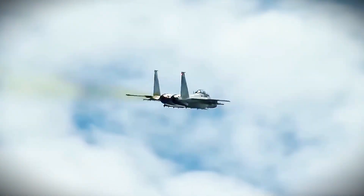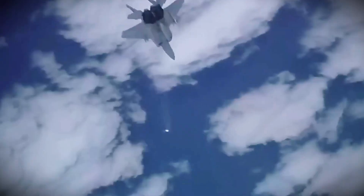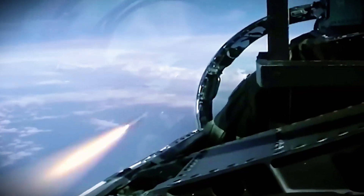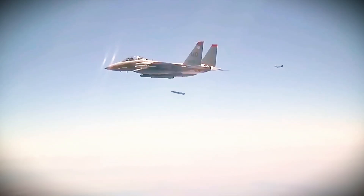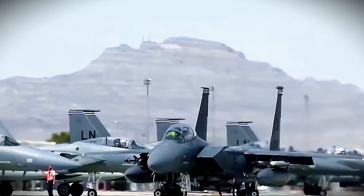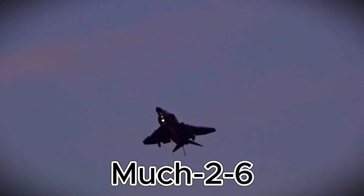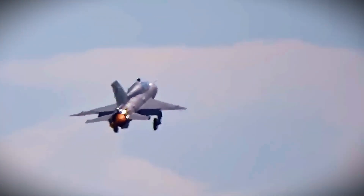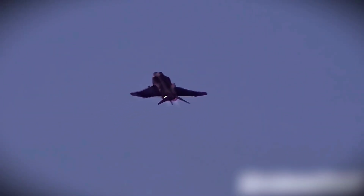One major influence behind this shift was Air Force pilot and strategist John Boyd. He introduced the Energy Maneuverability theory, which argued that agility and power were more important than raw speed. His ideas inspired the Fighter Mafia, a group that pushed for small, highly maneuverable fighters with a thrust-to-weight ratio near one-to-one, top speed around Mach 2.3, and a light frame of 40,000 pounds.